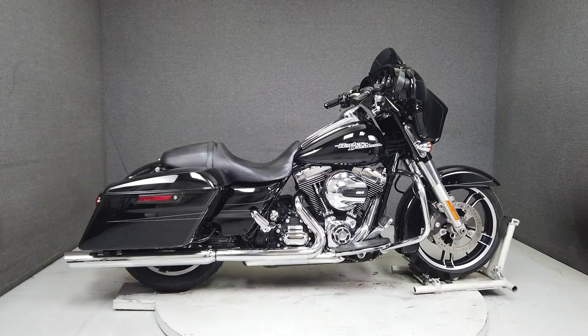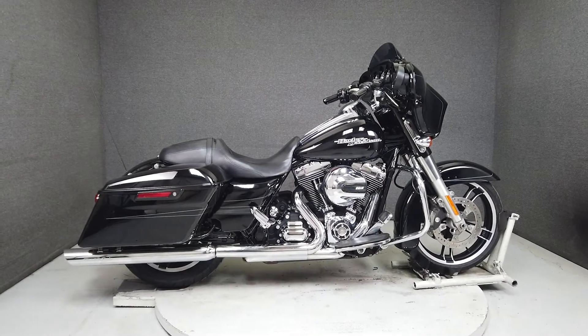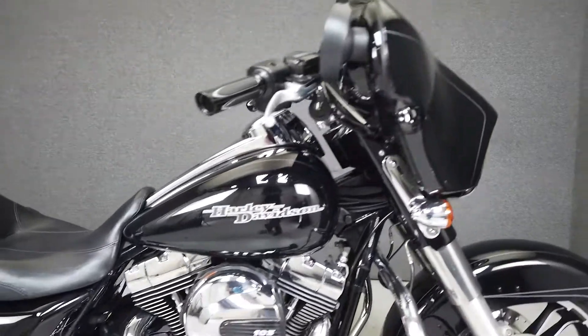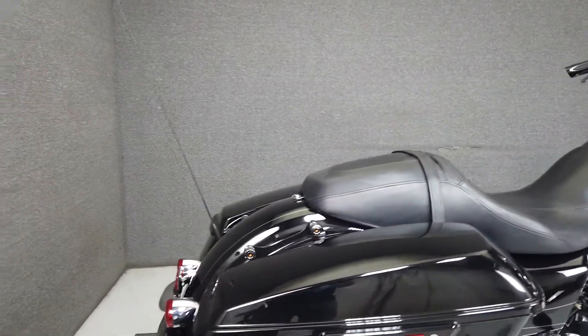Hey everyone, this is Keegan from National Powersports. This 2015 Harley-Davidson Street Glide Special with 38,135 miles passes New Hampshire State Inspection and runs well.